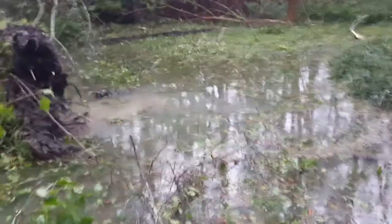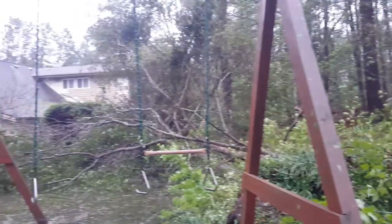This is the back corner of Blake's house. There's a big old tree that went down. Here's another one snapped in half, and another one snapped in half.